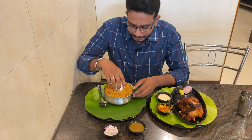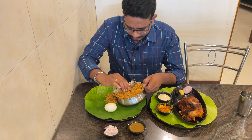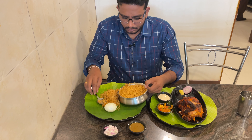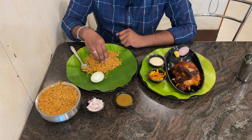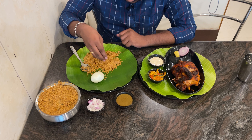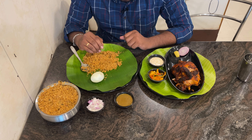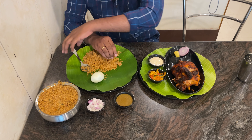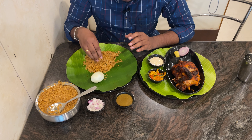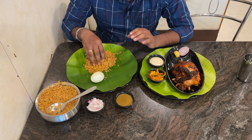Let's see how the taste is. The rice is really hot and fresh. The rice is great — it has a great taste. Everything is correct and perfect.